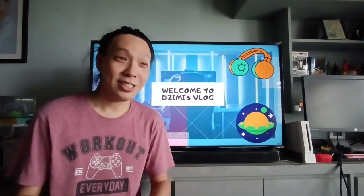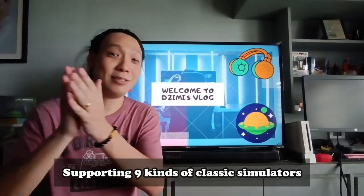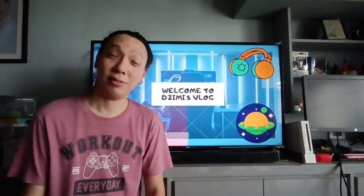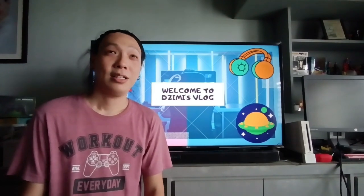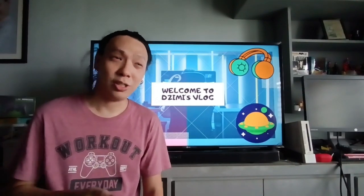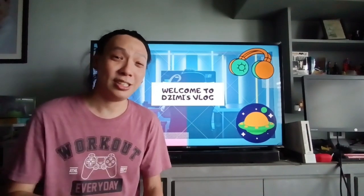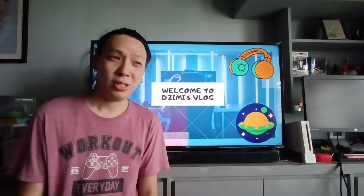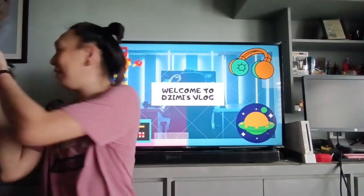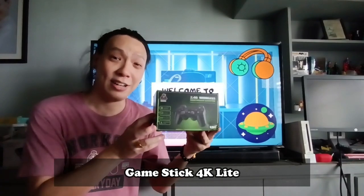It caught my attention that there's a smaller device that could play retro games from Family Computer all the way to PS1. Nintendo 64 is not included, but they have Super Nintendo, Super Famicom, Sega Genesis, Atari, Game Boy, and Game Boy Advance Color. With that, let me introduce the 2.4G wireless game stick, the 4K light version.